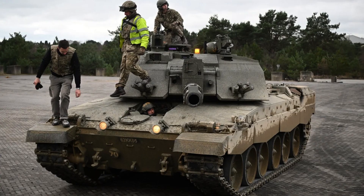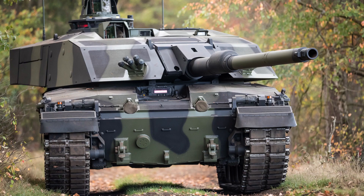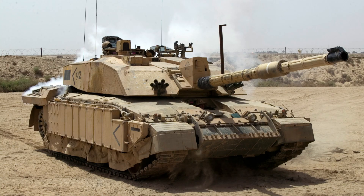The combination of the rifled main gun, coaxial chain gun, and loader-operator hatch machine gun enables the Challenger 2 to engage a wide range of targets effectively, including armoured vehicles, infantry, and fortified positions. This diverse armament suite enhances the tank's combat versatility and ensures it remains a formidable force on the battlefield.